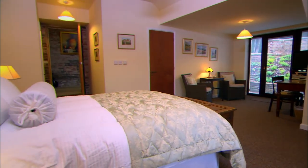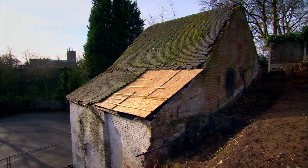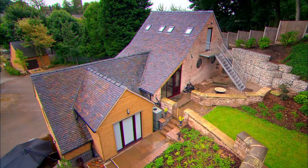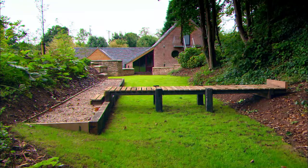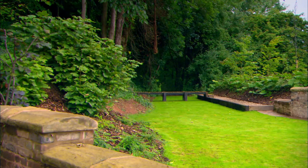Above it on the first floor is an elegant and spacious guest bedroom. Outside, where a muddy bank once threatened to push the old mill over, there's an attractive terraced garden. The old brick water channel that was uncovered during the build has been turfed over with a lush green lawn that marks the path the water would have taken.